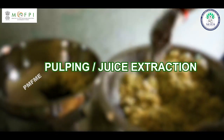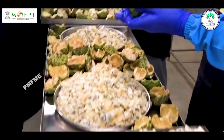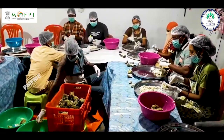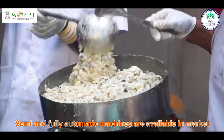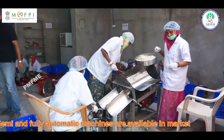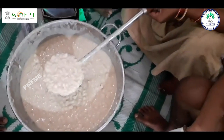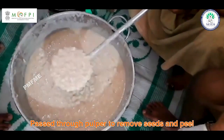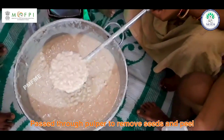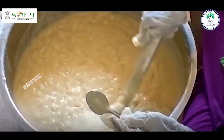Pulping or juice extraction: Extraction of pulp is a major constraint in the processing of custard apple fruit, as enzymatic browning develops within an hour of pulp extraction. Semi and fully automatic machines are available for separating the pulp, seed, and peels. The custard apple fruit is crushed in an equal quantity of water and passed through a pulper to remove seed and peel. The pulp can be heated up to 80 degrees centigrade for softening after extraction.